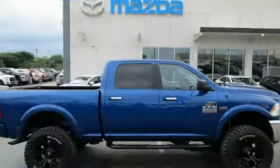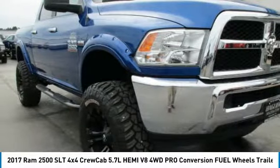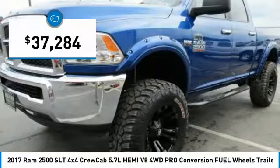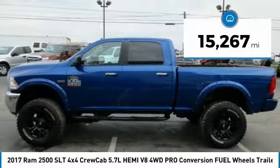Check out this 2017 Ram 2500 — the 2010 Truck of the Year winner. It is the hardest working truck in the tow business and is priced below $40,000. This vehicle has less than 20,000 miles.